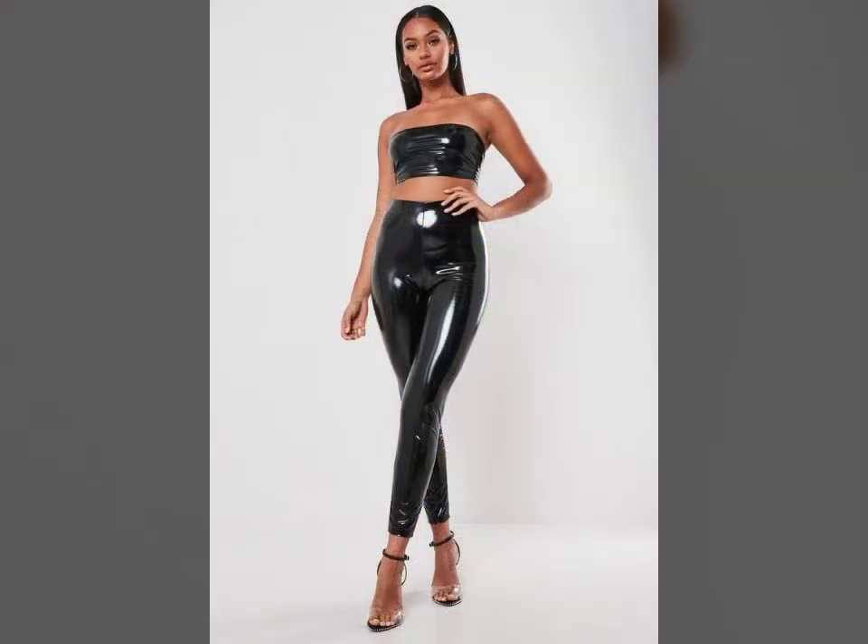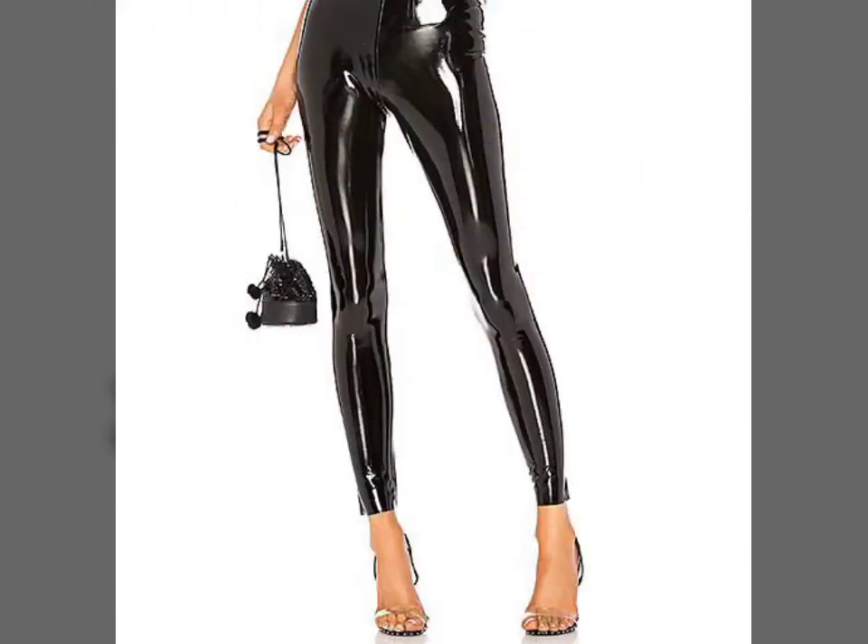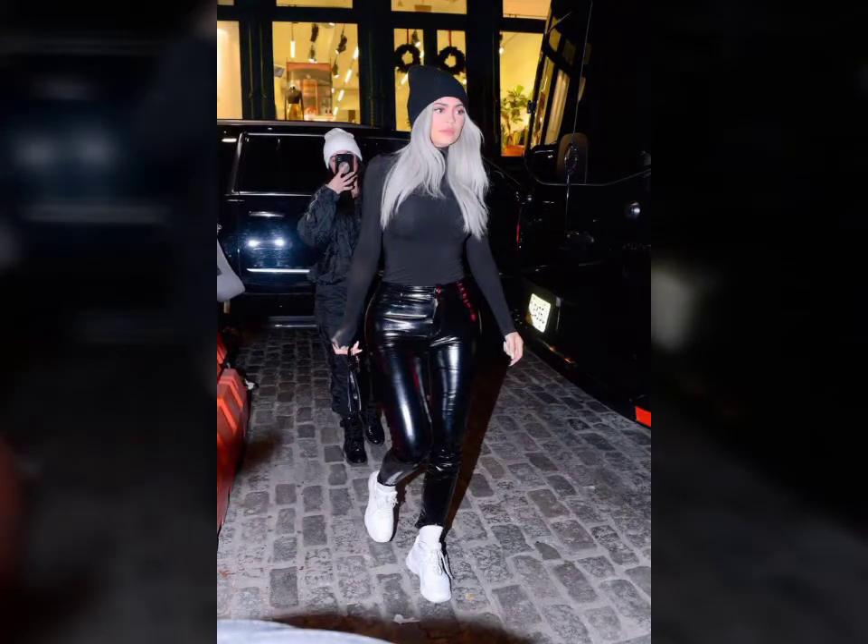If you want to buy such types of leather expanse online, many websites sell these types of pants like www.ebay.com, www.amazon.com, and www.garnstudio.com. You can buy these beautiful and stylish leather expanse online from there.